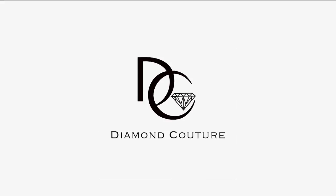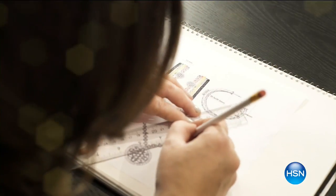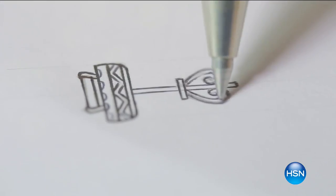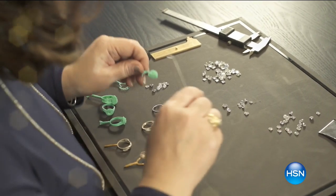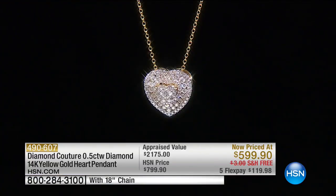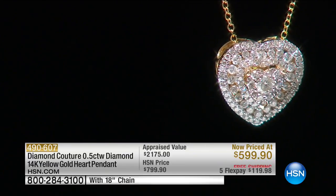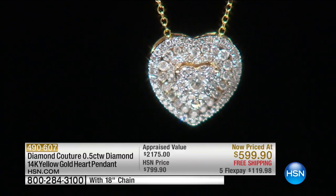Hi everybody, my name is Connie Craig Carroll and May is Gold Month. What could be better than diamonds? Beautiful, high-quality diamonds and gold — and that's what you'll find with Diamond Couture. Every single one comes with a certificate of authenticity. We're talking about heirloom jewelry. Seema Kay is with us — she's been in the jewelry industry for over 35 years, and she cherry-picks and hand-selects every single diamond. A full half-carat of beautiful, brighter, whiter diamonds appraised at $2,175.